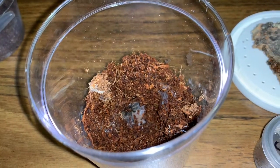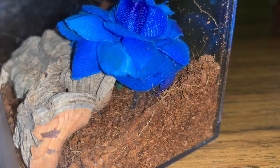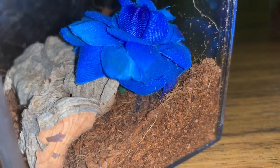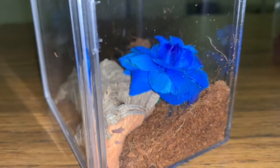The cobalt blue is all the way down in its hole, so we'll leave it alone. There's the P. metallica right here — just retreating back, but there it is. I just recently got her so I just want to let her be.